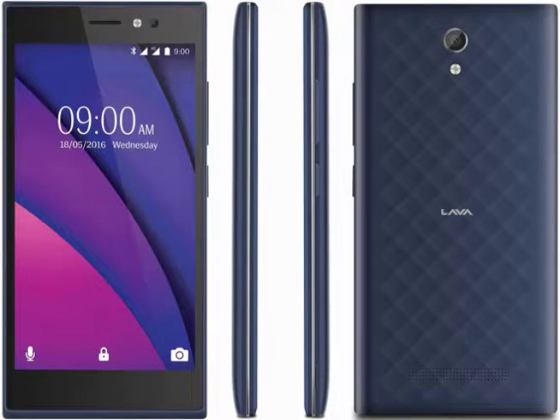Lava has a new smartphone out there, the X38 model, that's priced below $100 and offers a 5-inch HD screen as well as a 4,000 mAh battery. This model is exclusively up for purchase via the India Times shopping site.